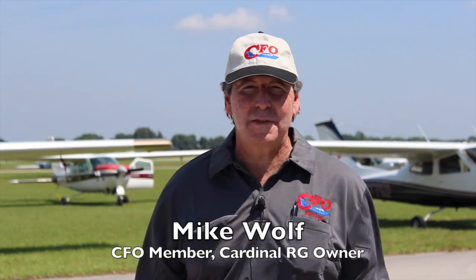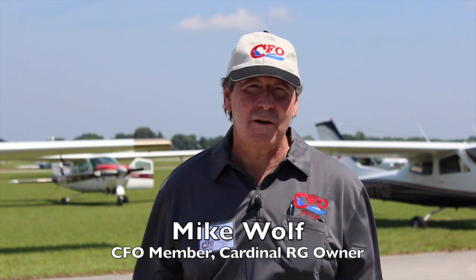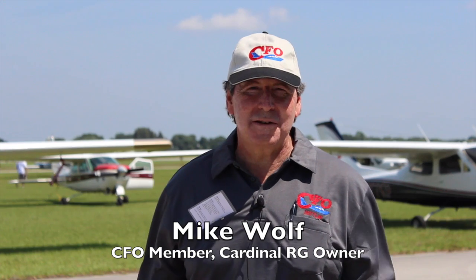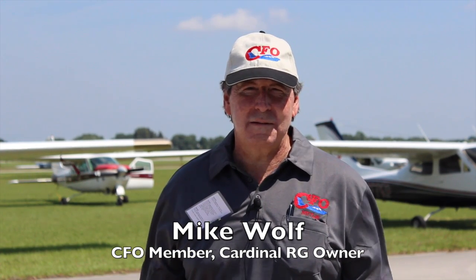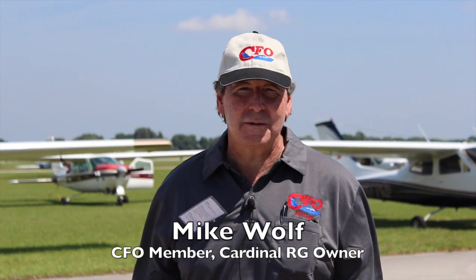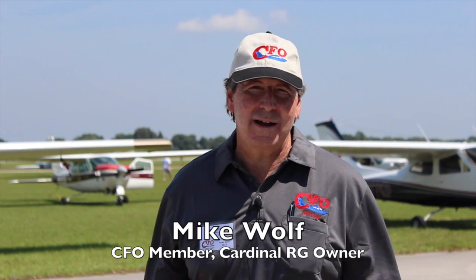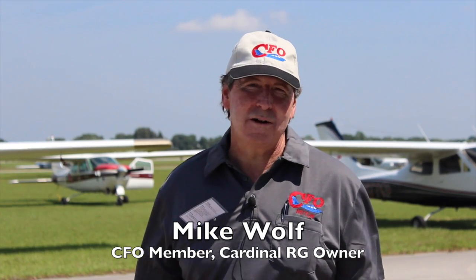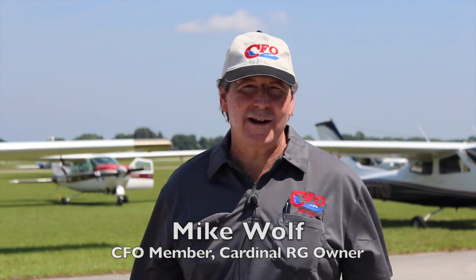N2657 Victor was the original STC aircraft for the Powerflow for the Cardinal. We cruise at altitude in no wind at 145 knots. I do think it increases horsepower, the climb rate, and we get more airspeed. I highly recommend it — it was a great addition to the aircraft, and ours was the first one ever placed in a Cardinal. It's been working great ever since.